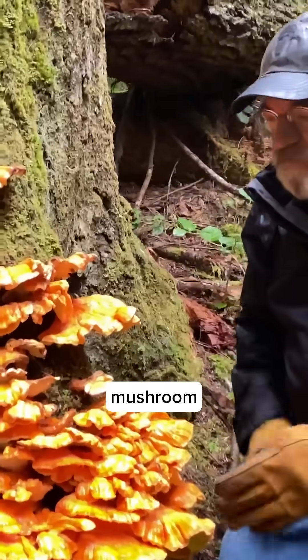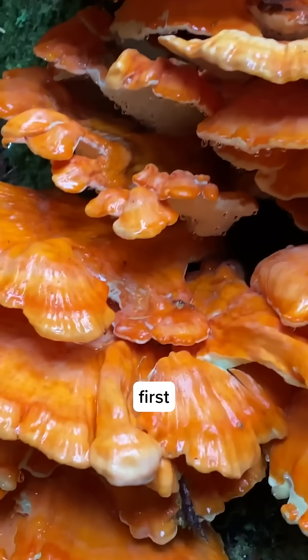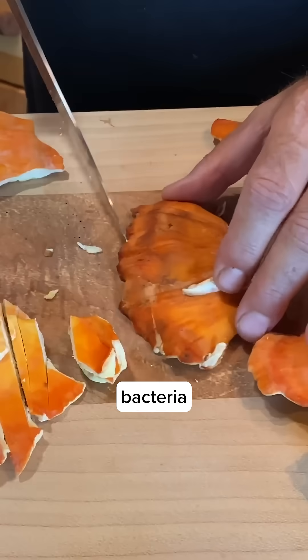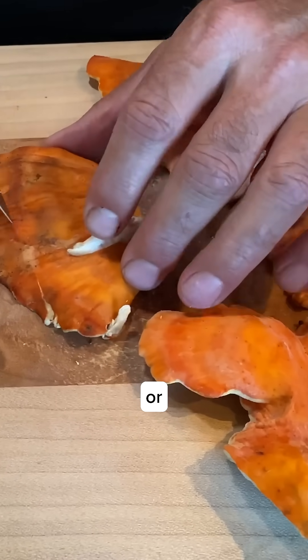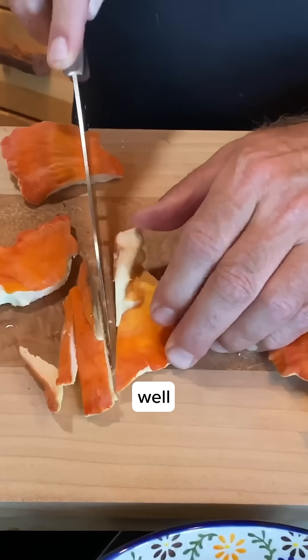This mushroom tastes like chicken, and that's why it's called chicken of the woods, especially on the first two inches of the margin. But it sours with bacteria very quickly, so I caution you not to eat the interiors or where it's discolored. This can cause GI upset. Make sure they're well cooked.